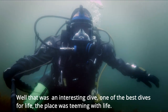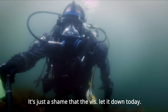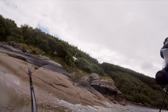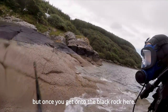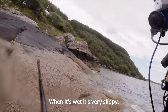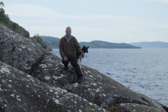Well, that was an interesting dive — one of the best dives for life. The place was teeming with life. It's just a shame that the viz let it down today. There's good grip on the barnacles once you've got onto the black rock here. When it's wet it's very slippy — keep going. I'll see you next time.